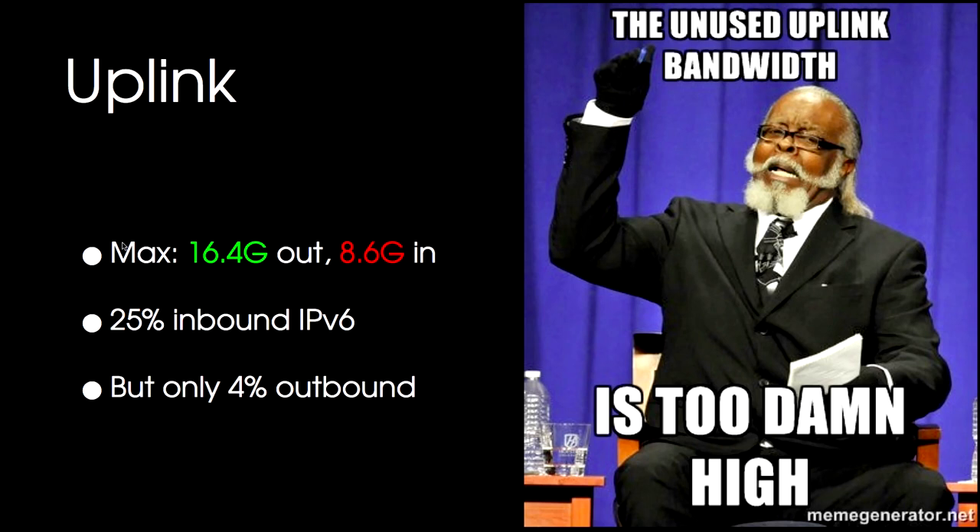The unused uplink bandwidth is too damn high — you guys peaked at about 16 gig out. It's relatively similar to what we've had in previous years, with increasing amounts of especially inbound IPv6, but not much outbound IPv6.